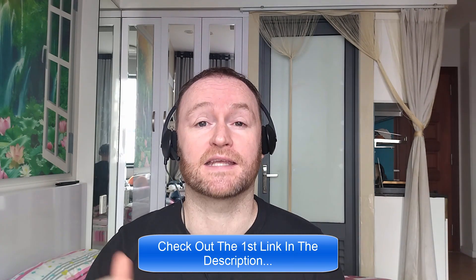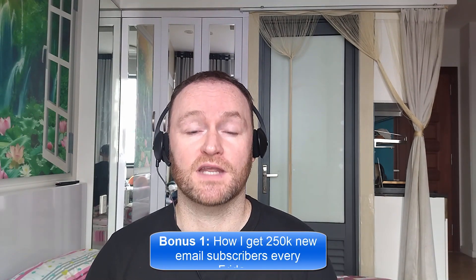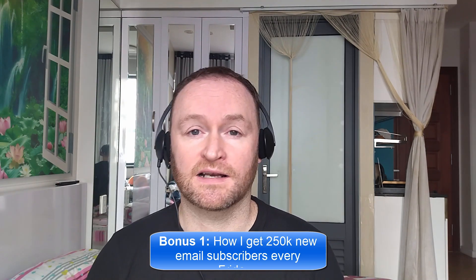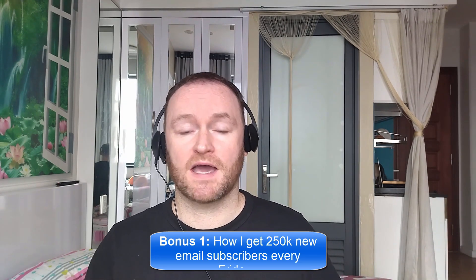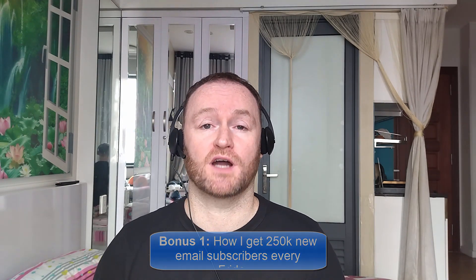When you pick up this product from the second link in the description, you're going to get my four bonuses delivered to you automatically. Bonus number one is I'm going to show you how I get 250,000 brand new email subscribers every single Friday. This is not a method, it's not a technique or anything like that. I literally show you where to go, how to pick them up, you get them guaranteed, and then you mail them with your self-hosted autoresponder that I also show you how to set up.